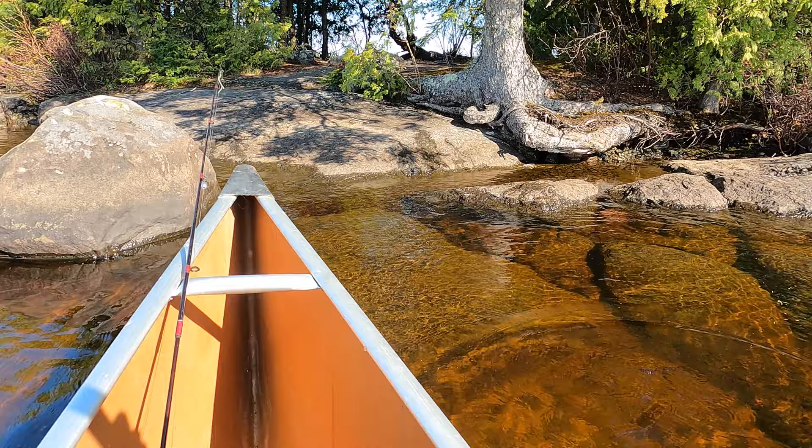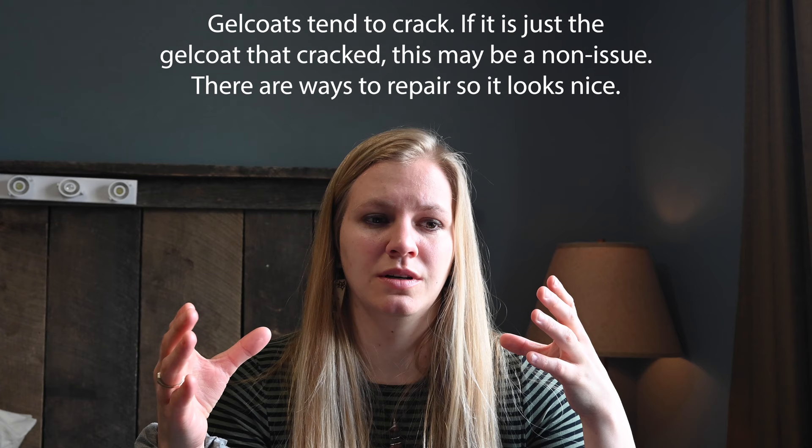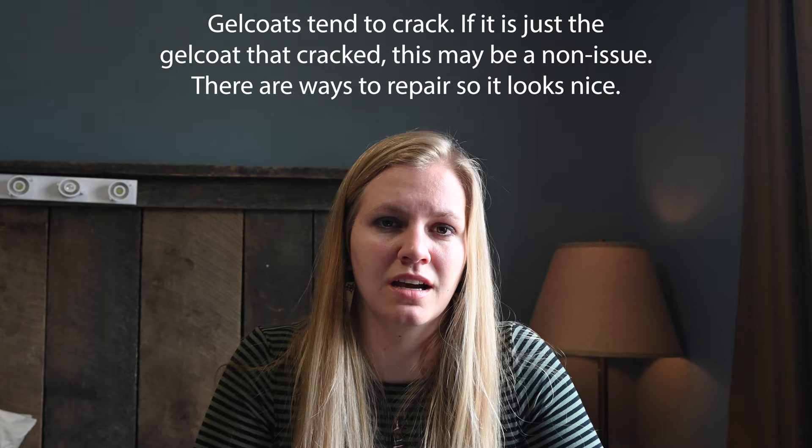Kevlar canoes are a little bit more difficult to repair, and they're also not great in rocky areas for that reason — it just scrapes off the layers of epoxy. It's also a very stiff material so it has a little bit less flex to it, which can cause some issues as well.